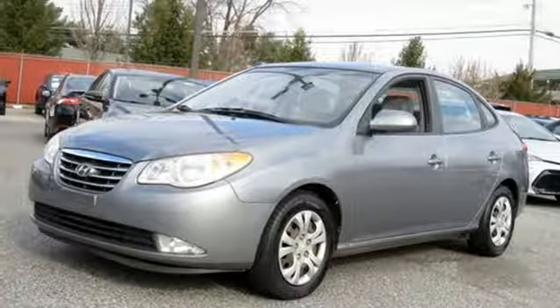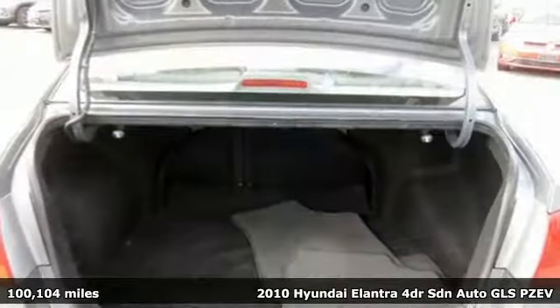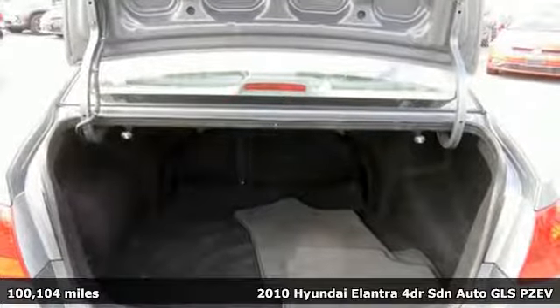Here's a 2010 Hyundai Elantra. Challenging convention to find a better way — it's the Hyundai way.